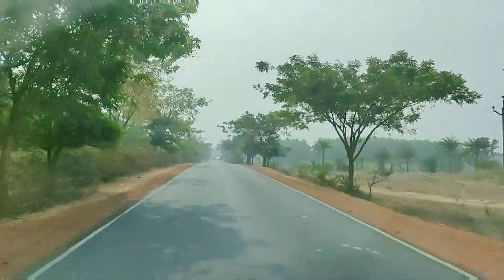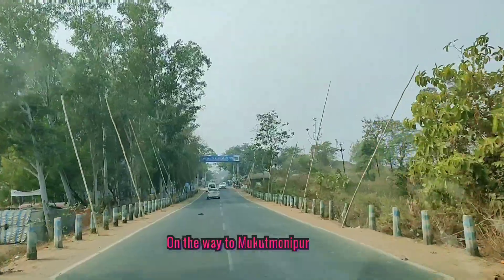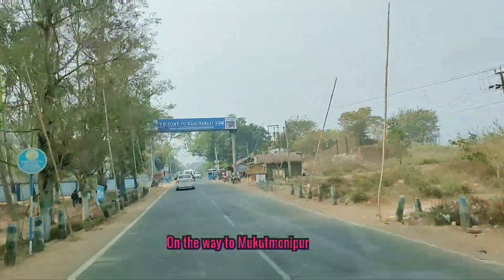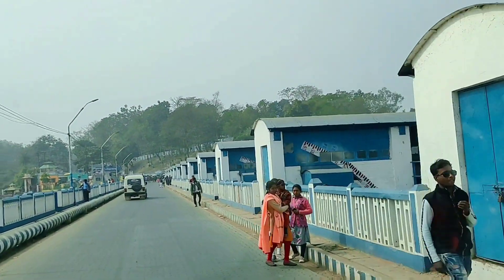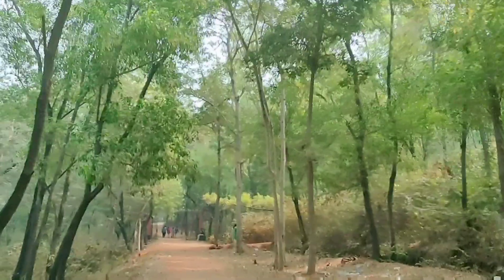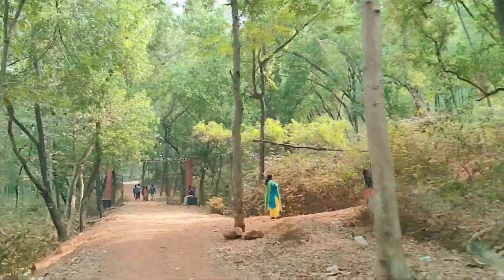This is going to be Part 1 of the Mukutmanipur blog. Here I will show you the resort where we stayed. We are on the way to Mukutmanipur and we are crossing Kangsabati Dam. Kangsabati is a river, so the dam also got its name from the Kangsabati River. Now we have already entered into the resort area and we are crossing the main gate.